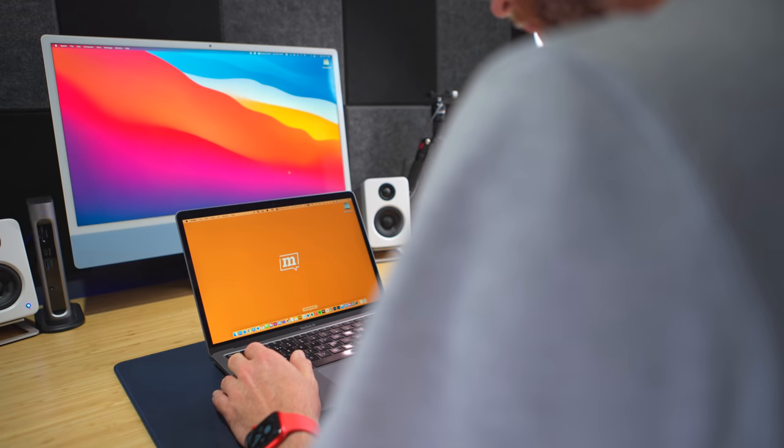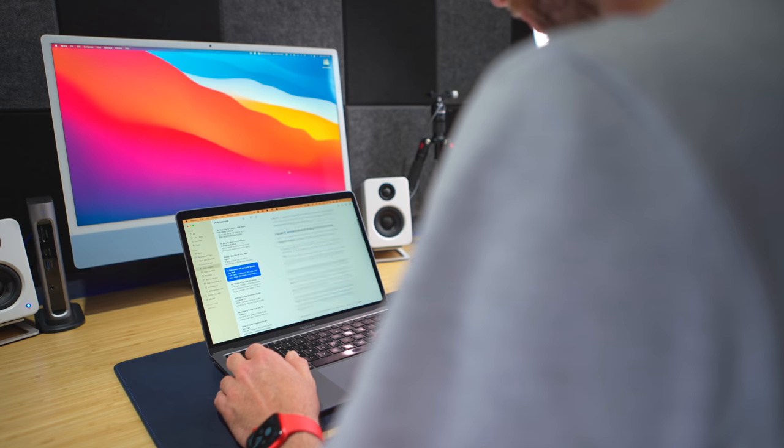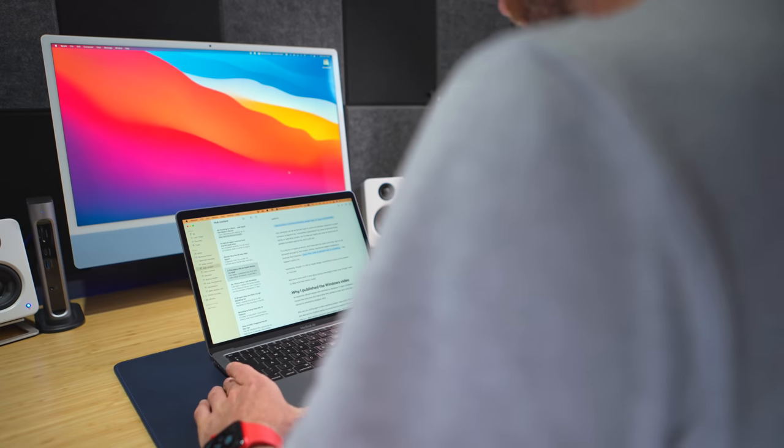I'll start by quickly explaining how I use both devices, because it's quite different. With the M1 MacBook Air, this is my early morning writing device. When I start work at 6am, I go for this first — it's what I do pretty much all of my writing on, and those early morning periods are when I get most of my blogs written. I also use it for email, replying to YouTube comments, all the normal admin stuff when I'm on the sofa or in a coffee shop. I use it for Teams calls as well — it does all the normal computer stuff when I'm not at my desk with the 24-inch iMac.